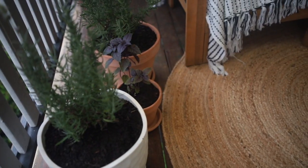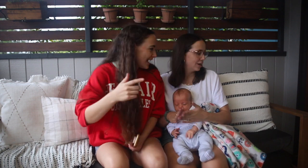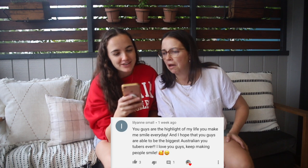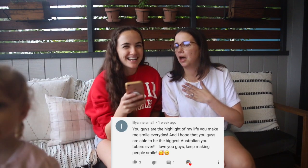Everything purchased for the decor will be linked below. The cushions were made in their previous video. The comment winner of this video is Lillian Small — congratulations! Her comment said they are the highlight of her life, make her smile every day, and she hopes they become the biggest Australian YouTubers ever. They thank her and encourage viewers to subscribe, mentioning Amelia's new AmeliaGard channel and Bridie's channel. See you next time!